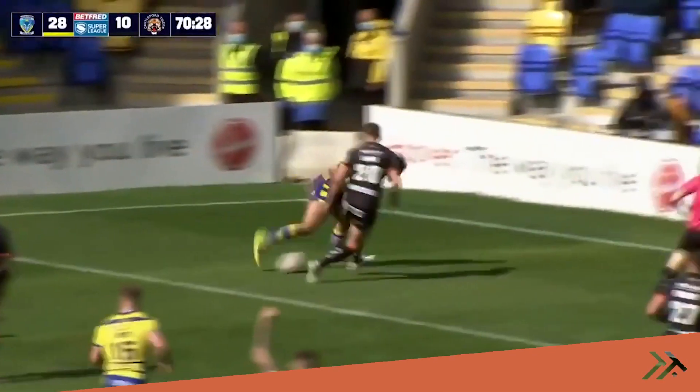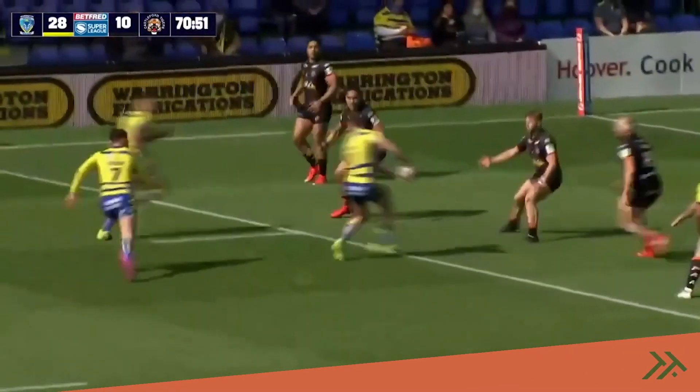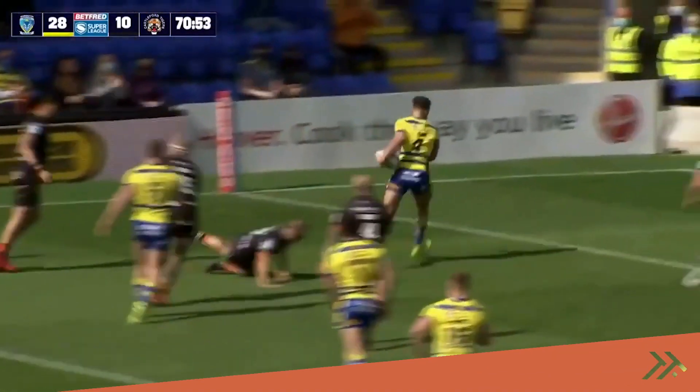That's a lovely pass, and that's a lovely try — and it's another try, and it's Toby King, but he makes it look so easy.